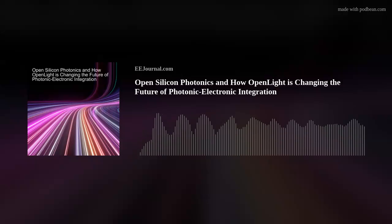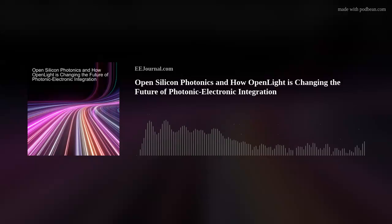Hi, Adam. Thank you so much for joining me. Thanks for having me on. Okay, so first off, Adam, why do you think there is a growing need for greater photonic electronic integration?